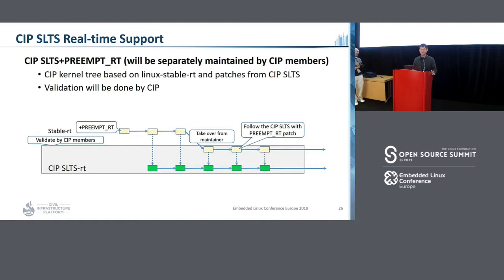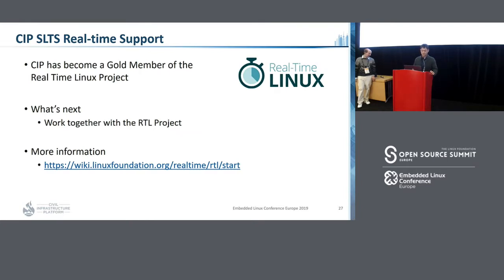Regarding SLTS real-time support, we use a pre-emptive RT patch, and Pavel is the maintainer of the RT kernel in CIP. We will merge it, review it, and validate it, then release the RT kernel. CIP has become a gold member of the Real-Time Linux project, and we will work together with the Real-Time Linux project. You can get more information via the link.